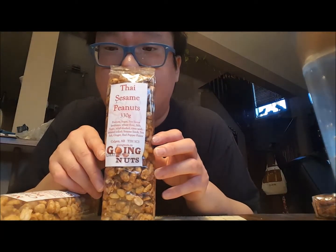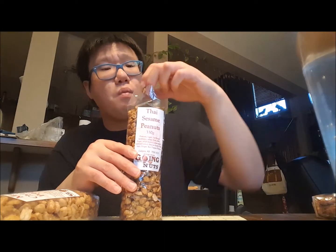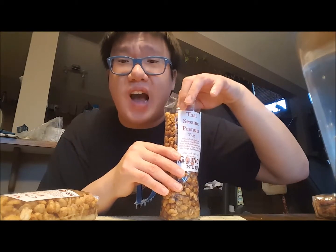Thai sesame peanuts — drum roll! I should have maybe got myself a little bowl or something. It's not really spicy, so don't worry about that. It's almost like a sweet and spicy sort of thing. If you guys have tried wasabi peas before, it is not as spicy as those. It does have a good kick to them though.